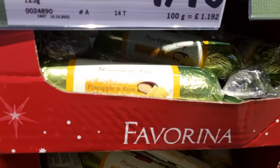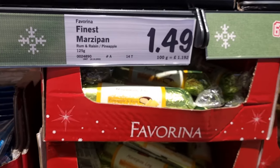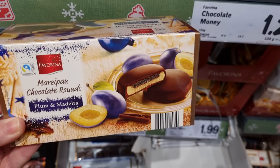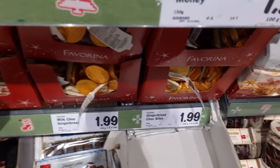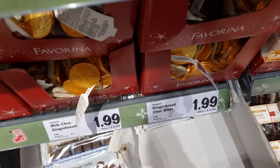They've got this, which I thought was really interesting — it's like flavoured marzipan, but it's got pineapple and rum in it, and then I think they had rum and raisin as well, and then plum and Madeira in the marzipan as well. So they quite like flavouring marzipan — this is what I found at Lidl.